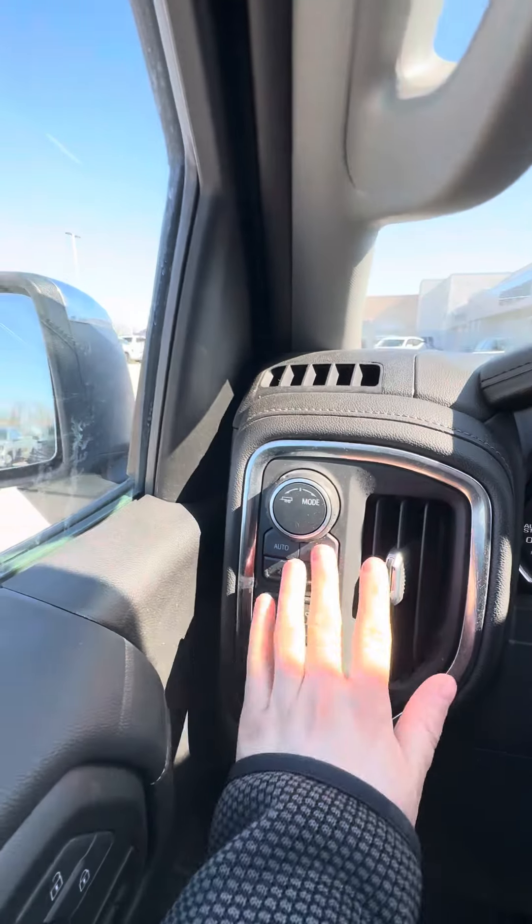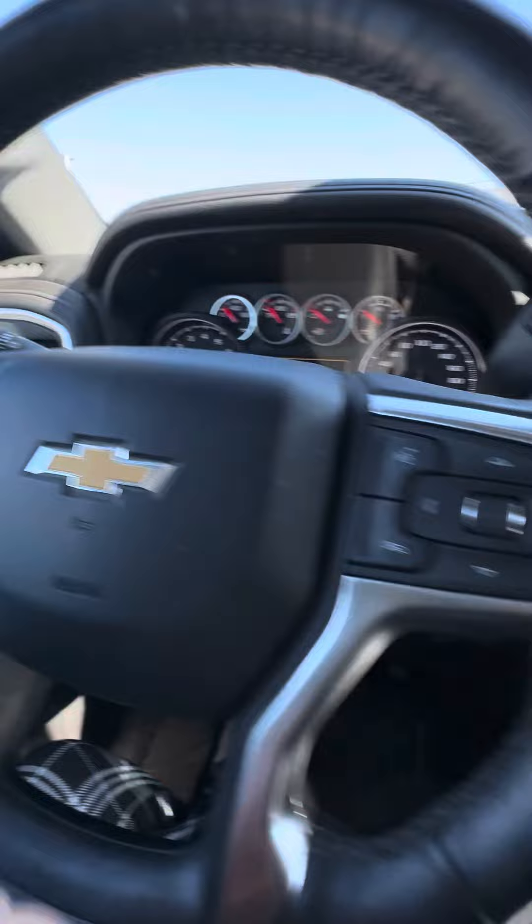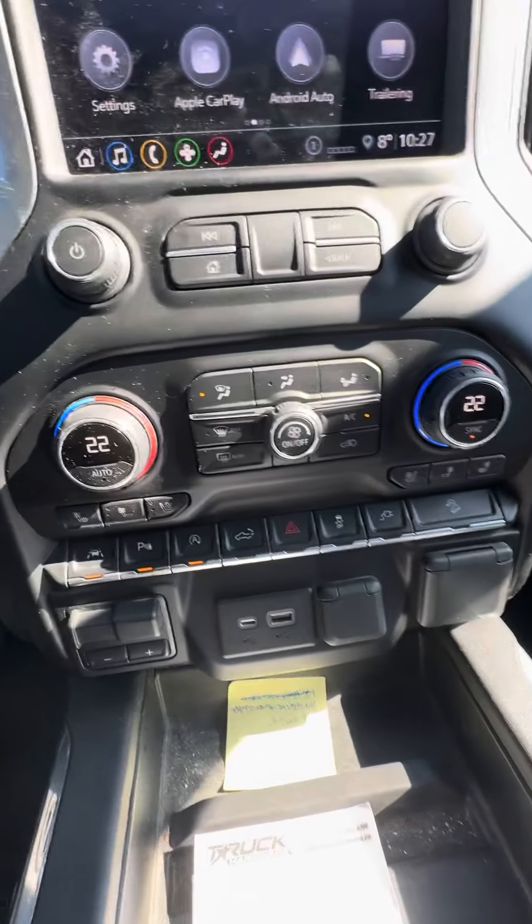It does have your auto four-wheel drive, four high, four low. Your tow mode does come with heated steering wheel, as well as heated and vented seats for the front passengers.